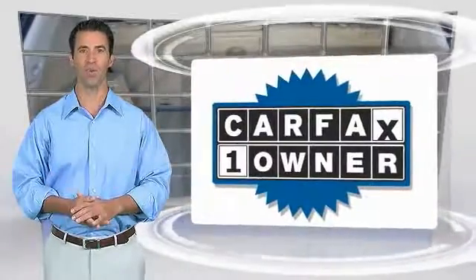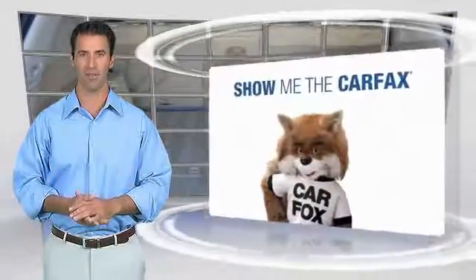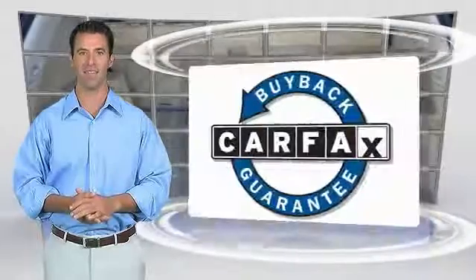Vehicle History Report — be sure to find a complimentary copy of this report online or contact the dealership. This vehicle qualifies for the Carfax Buyback Guarantee.